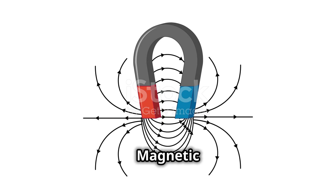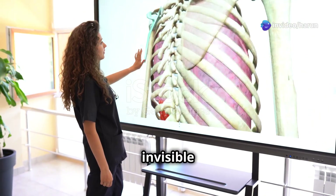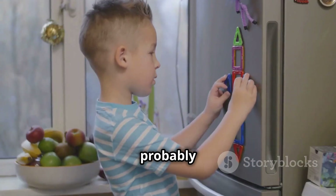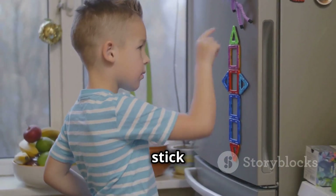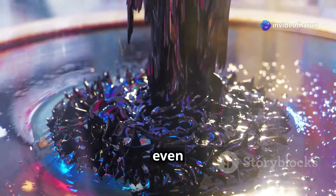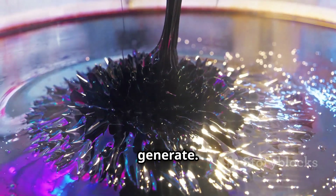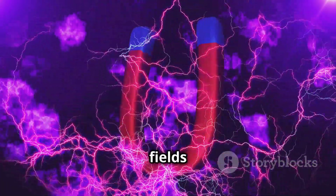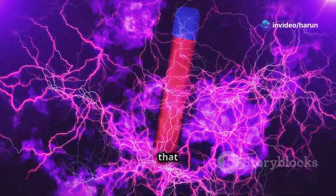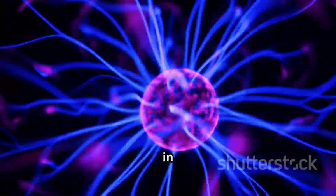Now let's talk about magnetic fields — these invisible forces are all around us, yet we often don't notice them in our daily lives. You've probably played with magnets that can stick to your fridge or push each other away. Magnets create invisible fields around them called magnetic fields — like invisible lines of force that extend out from the magnet. These fields can interact with electrically charged particles like those found in plasma.